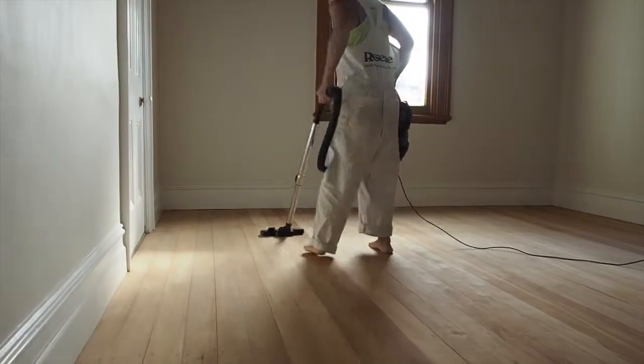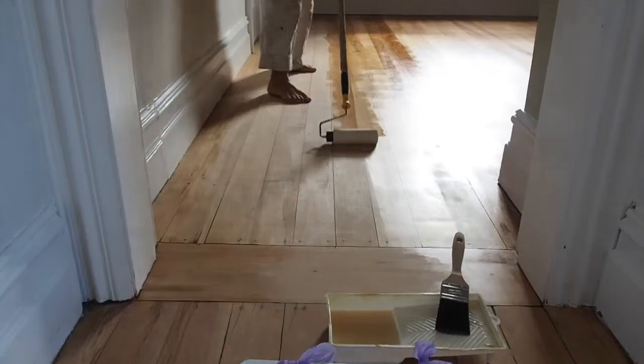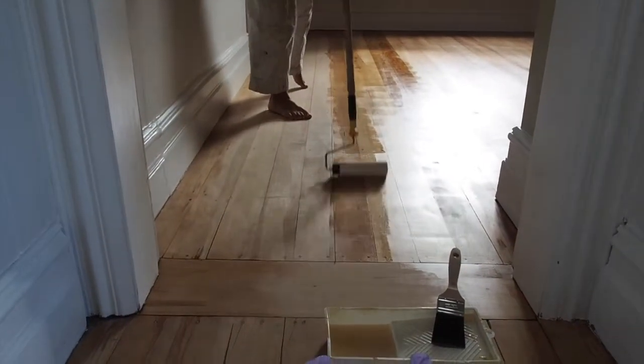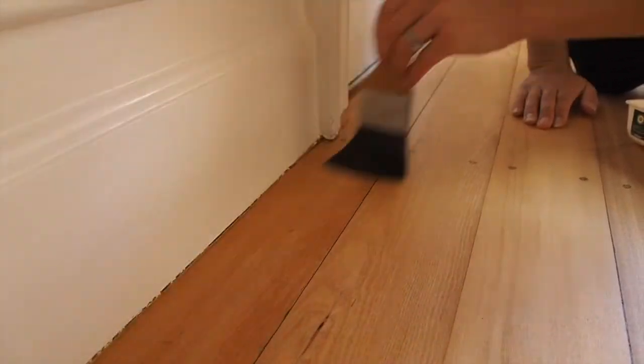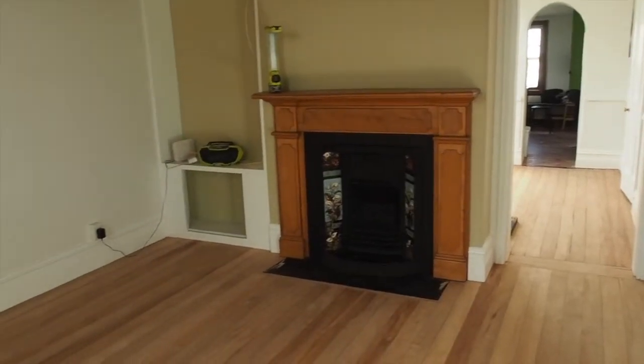We sanded and sealed the floors ourselves using equipment from Kennards Hire in Queensland. The big benefit was saving money — we didn't have to pay someone else to do it — and we really learned a lot. We gave it a go and we're really glad we did.